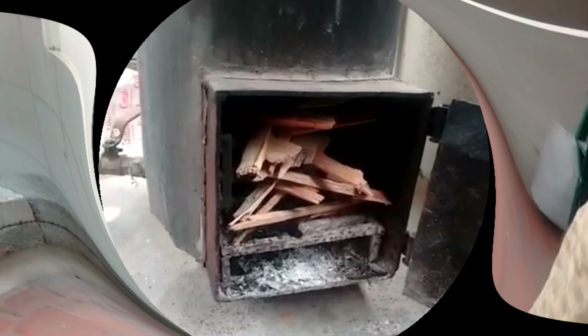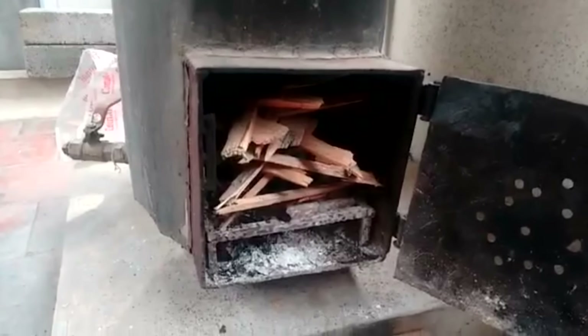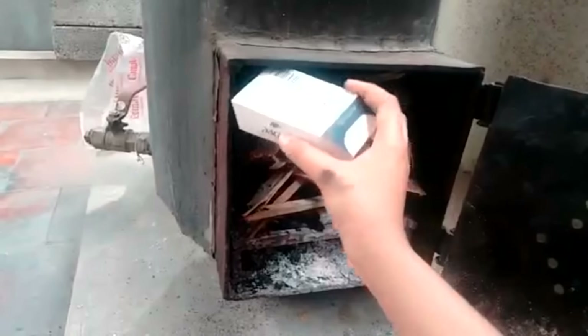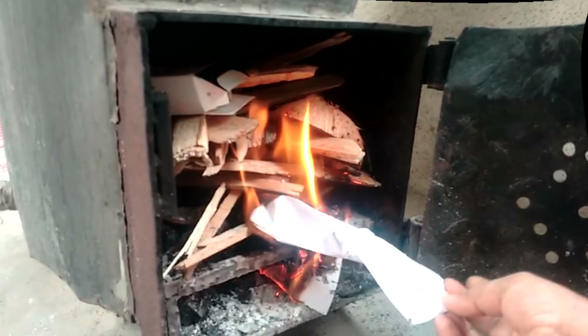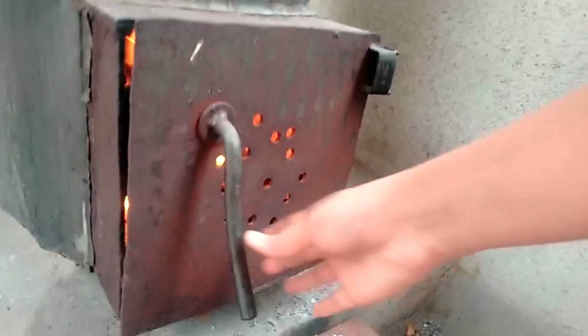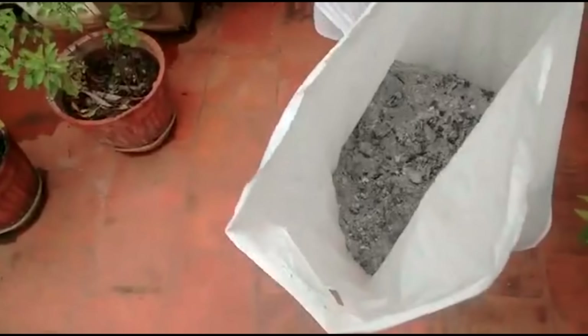We don't use the geyser much because we resort to the Gujarat boiler, which is another source of hot water — more conventional, convenient, and economically friendly. The fuel to the Gujarat boiler is added over here, where we add coconut shells, paper, cardboard and all other domestic waste. It is then lit up using paper so that it's safe, and the burnt ashes are then added to our garden.